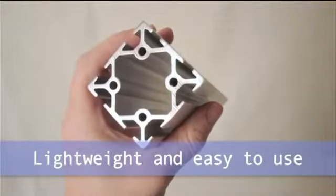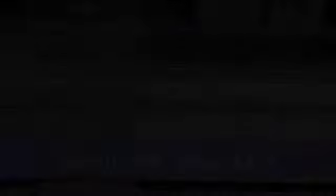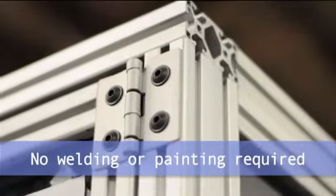We created T-Slots to be the building blocks of your ideas. Working with T-Slots is as simple as inserting a T-nut and fastener into an extrusion and tightening. You get a durable, strong, lightweight structure that's both functional and attractive.